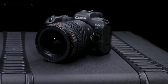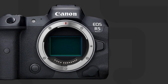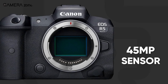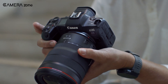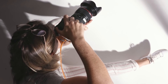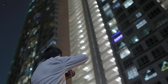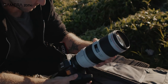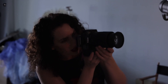If the rumors hold true, this new iteration is shaping up to be a real powerhouse. The word on the street is that the R5 Mark II will pack a beefy 45MP BSI CMOS image sensor with a stacked design, which could unlock all sorts of performance upgrades. The new camera is also rumored to rock a 3.2-inch OLED articulating display, giving you the flexibility to frame up perfect shots from any angle.